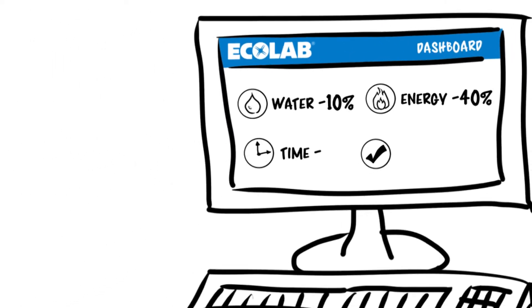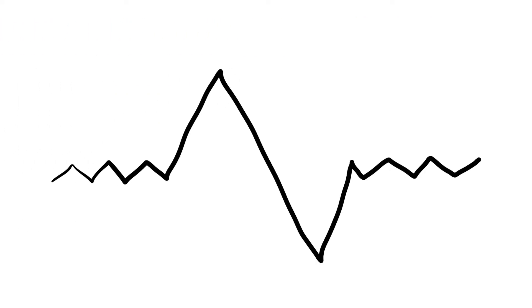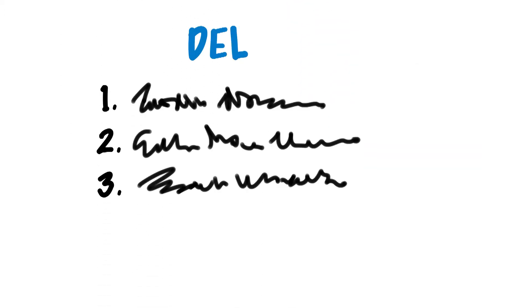Ecolab can help make sense of it all with 3D TraceR CIP. Finding variances in your process, analyzing to find the big ideas, and prioritizing to help you direct your resources.